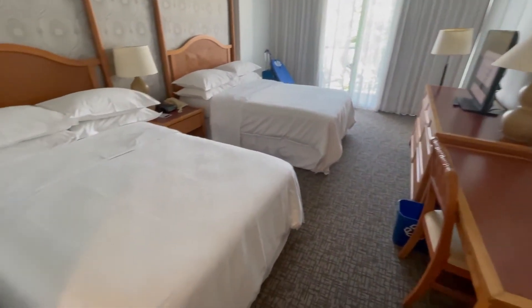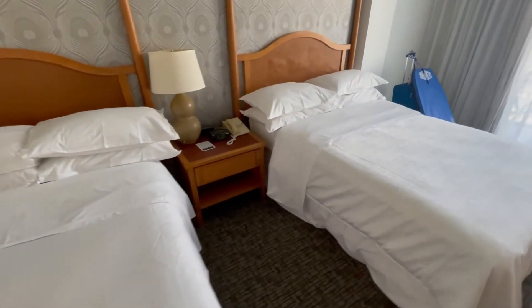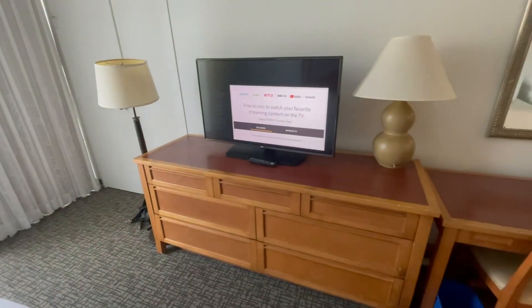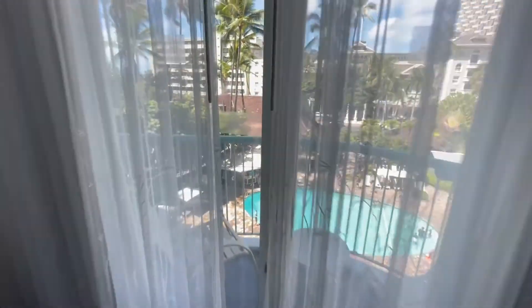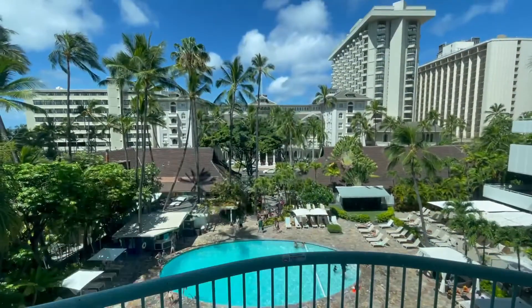We had a two double bedroom. It was under $200 a night in Waikiki during a very busy time for them, so no real complaints there. We had a great view of the Moana Surfrider and the pool, plus a little balcony. Overall pretty nice for what you pay for.